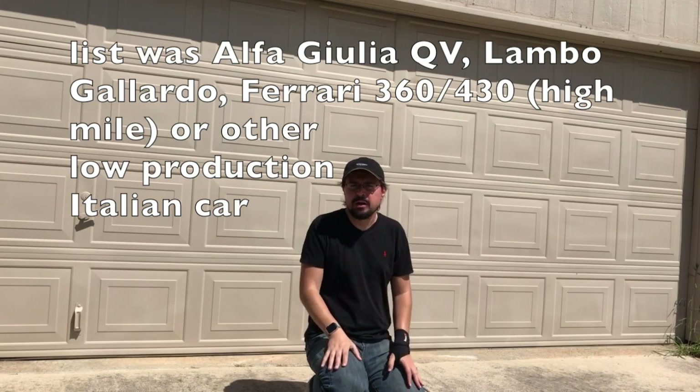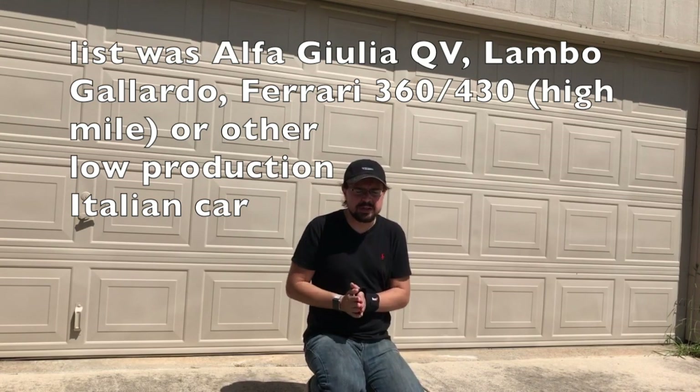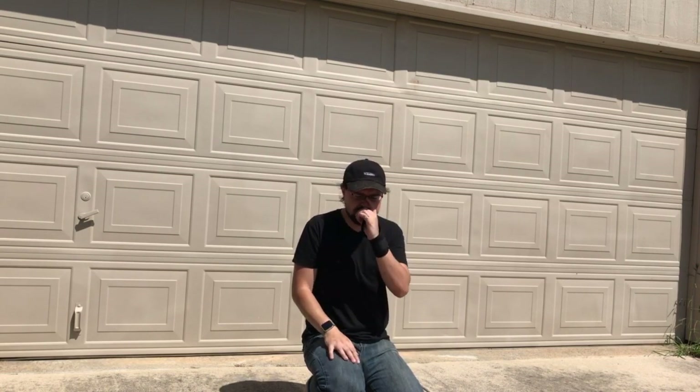I wanted to listen to my subscribers, so I found an Italian exotic with under 5,000 made. It has a zero-to-thirty time of under three seconds — in the twos — and a thirty-to-fifty of around three seconds. It's crazy. Let me just get to showing you that car now — I think you guys will be really excited.